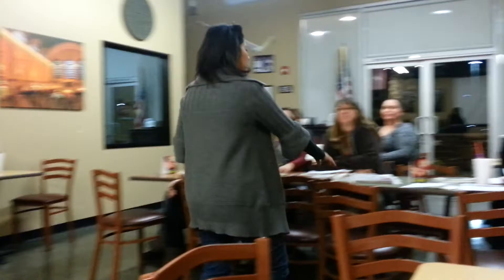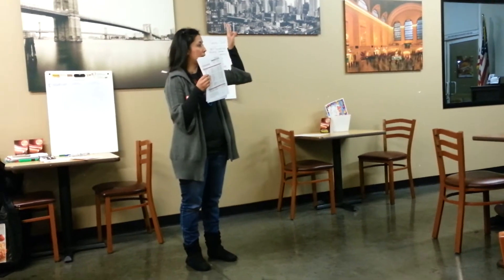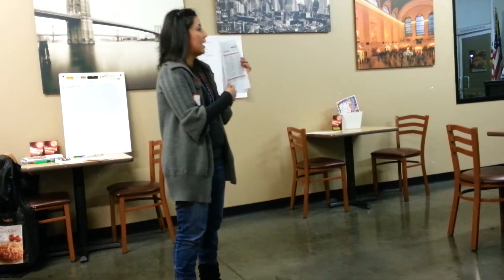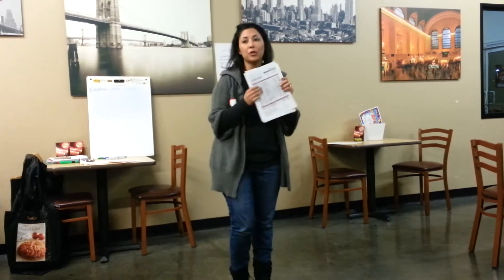We have two levels for cookware. Level one is open stock from our three different lines. We have executive, stainless, and our new white ceramic cookware. Open stock is level one — you can choose any item, one item at fifty percent off if guest sales are between $150 and $649.99.